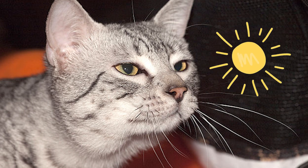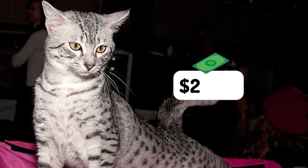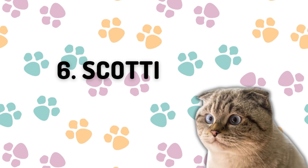Number seven: the Egyptian Mau. The word 'Mau' means cat or sun in Egyptian. It ranks as one of the most athletic and agile cat breeds. This breed can cost up to $2,500, depending on color, quality, and whether the cat will be used in a breeding program.